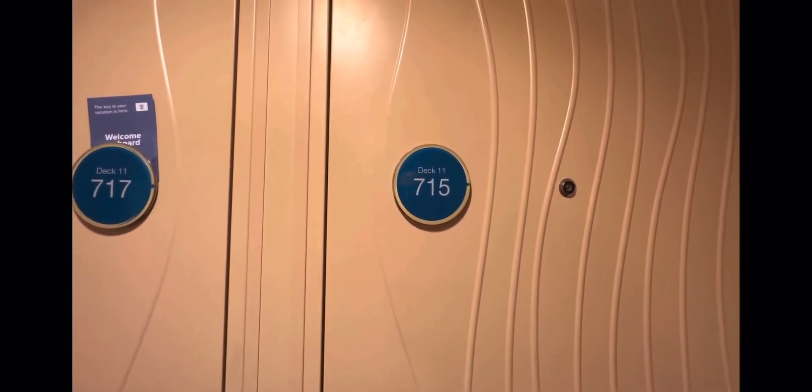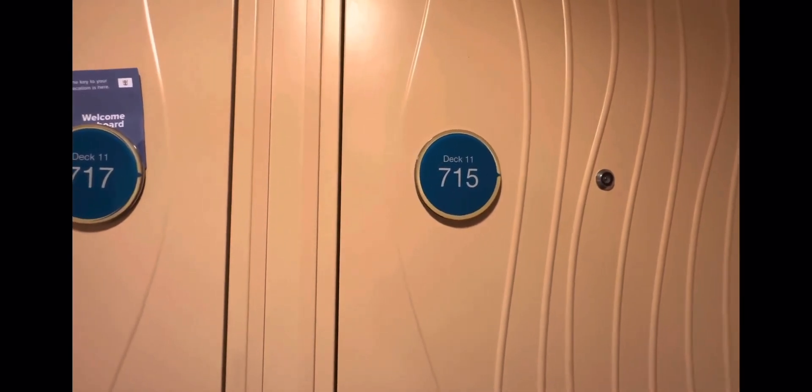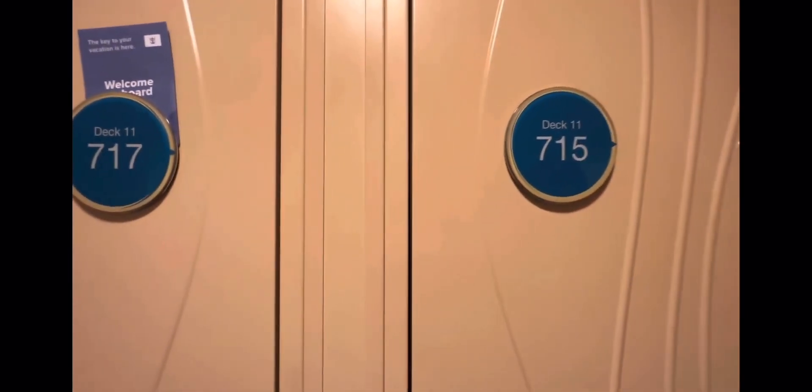Hi, this is Jennifer Leon from Castle Dreams Travel. I am on the Oasis of the Seas, Royal Caribbean, here on Deck 11, and I'm going to show you a boardwalk balcony. I'm at room 11715.